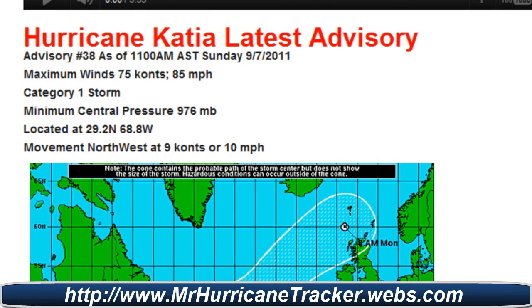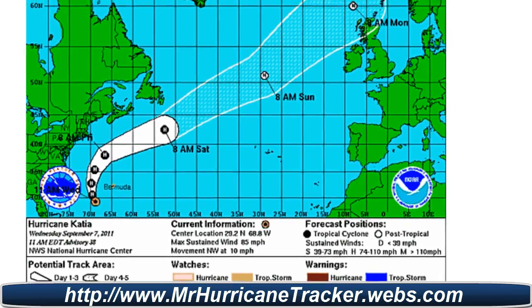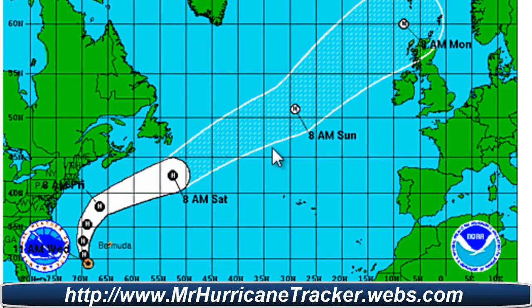Movement northwest at 9 knots or 10 miles per hour. Taking a look at the actual path, the storm is still moving away from the U.S. — very good news, guys.